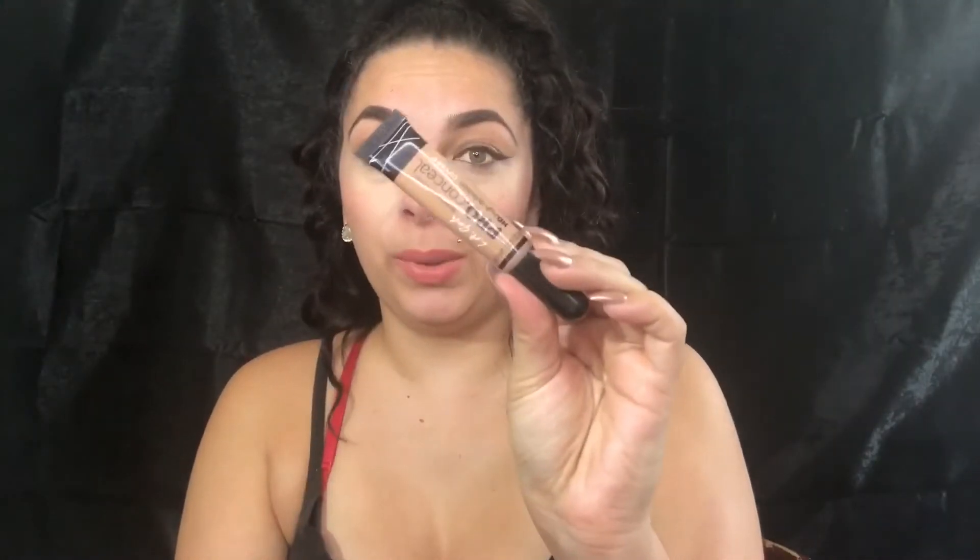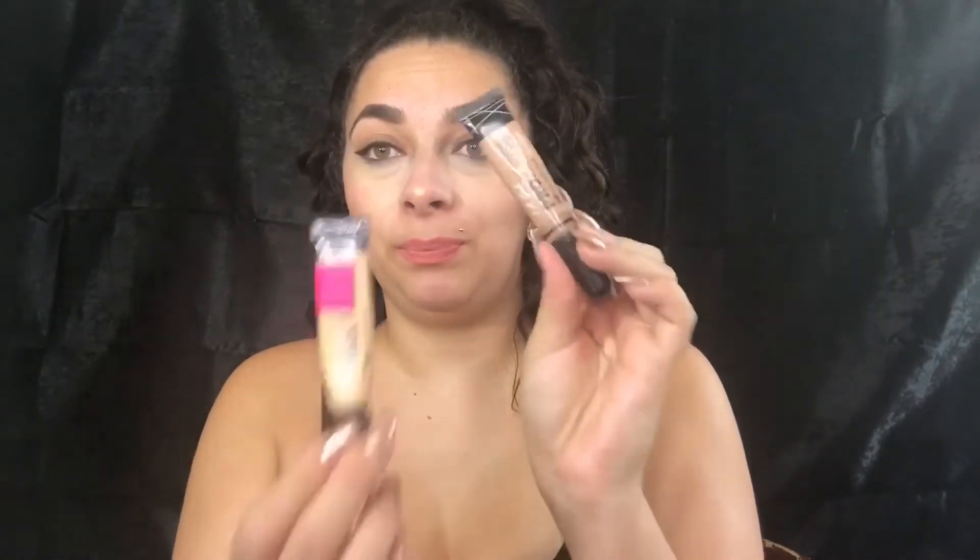I do have a different shade that's darker — I use that one to contour. The lighter one is medium coverage, and I got the darker one specifically to contour.